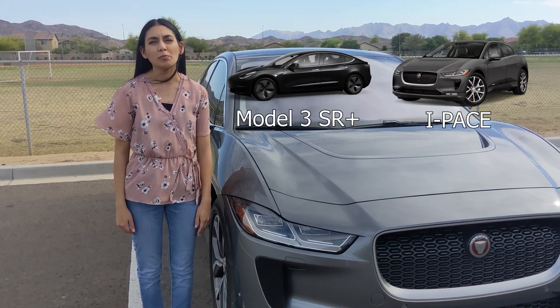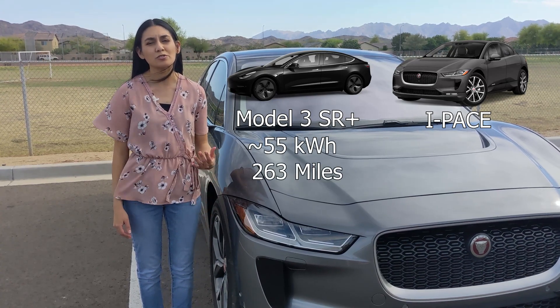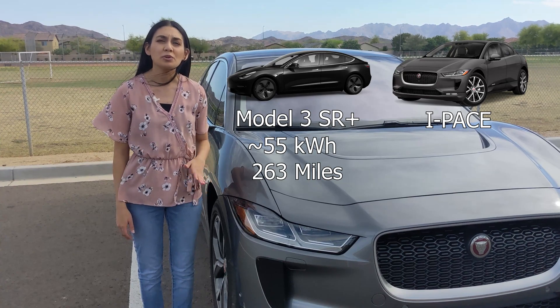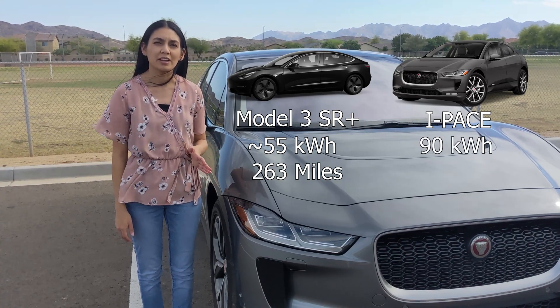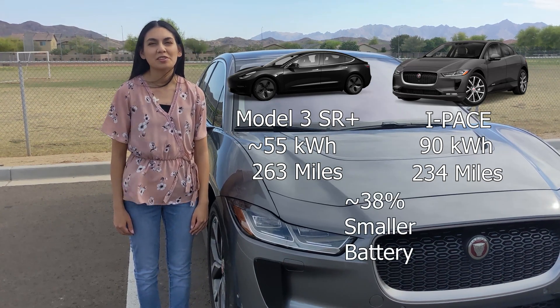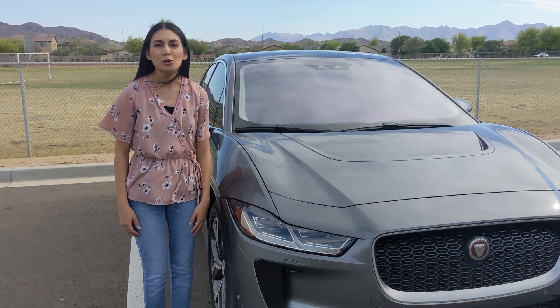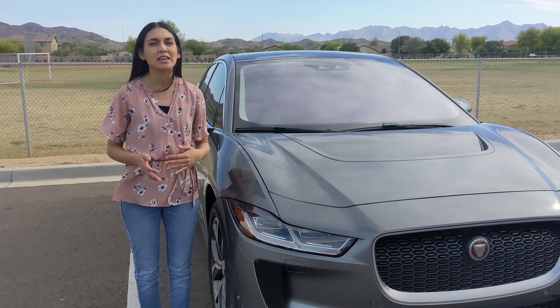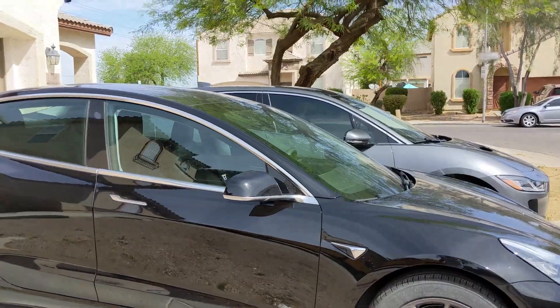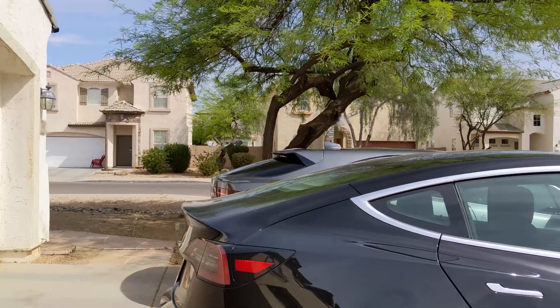Looking at a 2021 Model 3 Standard Range Plus, it has about a 55 kilowatt-hour battery pack and can go 263 miles. This 2020 I-PACE has a 90 kilowatt-hour battery and can only go 234 miles. The Model 3's battery is 30% smaller than the I-PACE's but can go just as far, even a little farther. We're comparing sedans to crossovers, but the I-PACE when set to low suspension isn't that much bigger than the Model 3. Okay, that's enough of a rant about fuel economy.